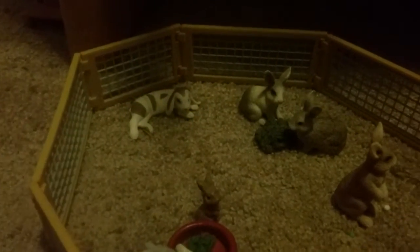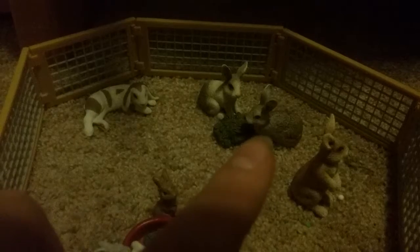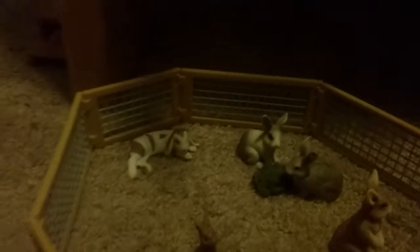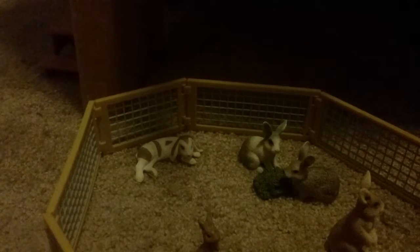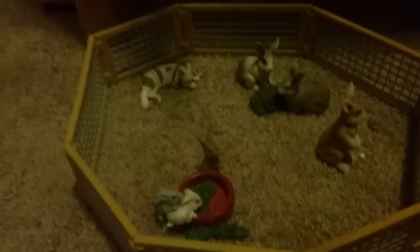Over here we have Slippers — just being lazy. And then we have Clover. And this one is Barney. And they're just munching down on some hay because, you know, rabbits love hay.